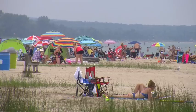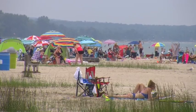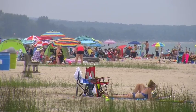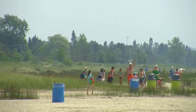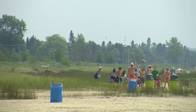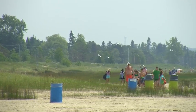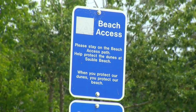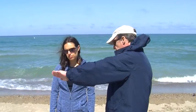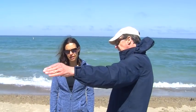People love going to the beach. Thousands flock to the beautiful sandy beaches of the Lake Huron shoreline every summer — visitors and cottagers alike. But those thousands have an impact. They can, unintentionally, harm the very thing they're there to enjoy. So the beaches need protecting and maintaining, and that's the mission of the Goderich-based Lake Huron Centre for Coastal Conservation.